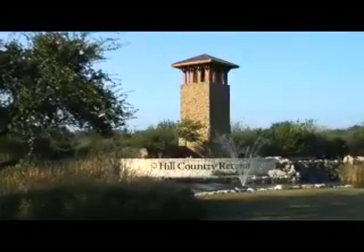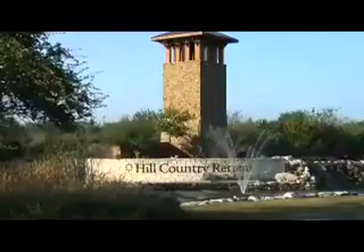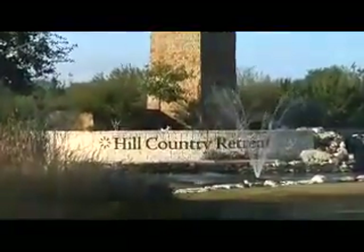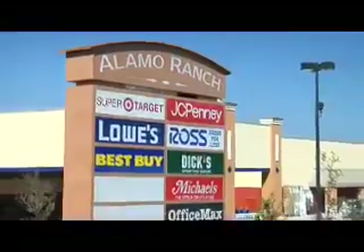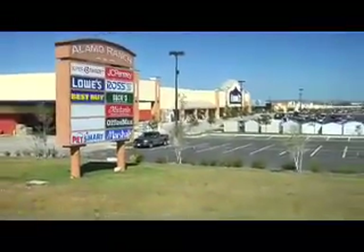One of the great things about Hill Country Retreat is that we're located in a very quiet community, but right outside the gates, everything is at your fingertips. About two minutes from here, the new Alamo Ranch Marketplace has Target, Best Buy, Lowe's, and numerous other stores and restaurants.